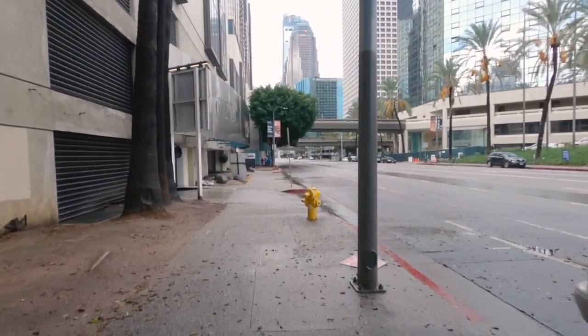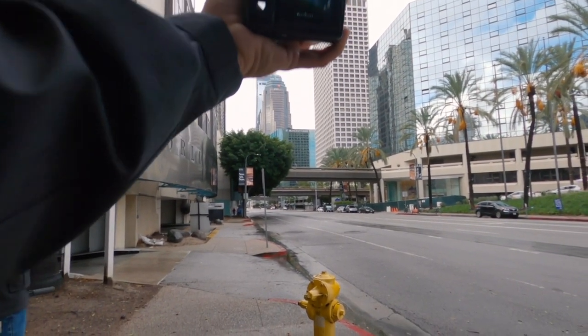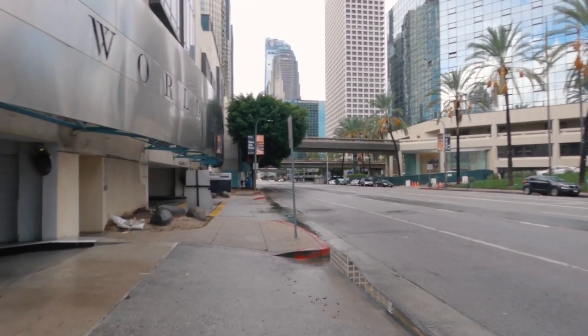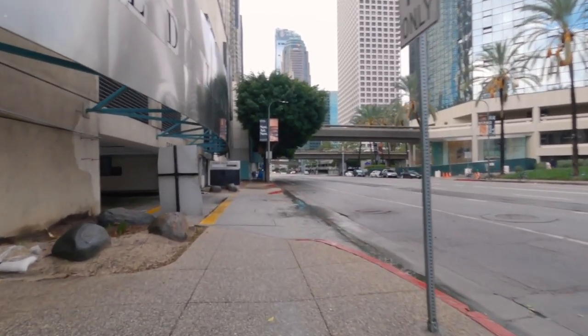My buddy Manny joined me again to do some POV shots with his X100F. And the guy has big cojones because the X100F isn't weather sealed and he was just using it in the rain like he didn't give a shit. So it's pretty badass.